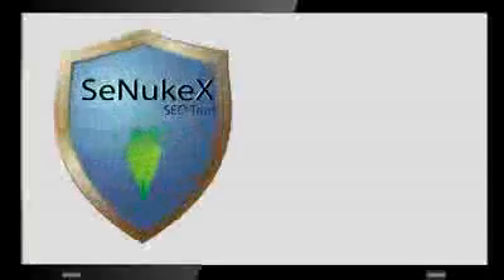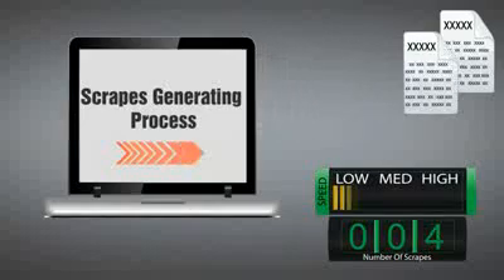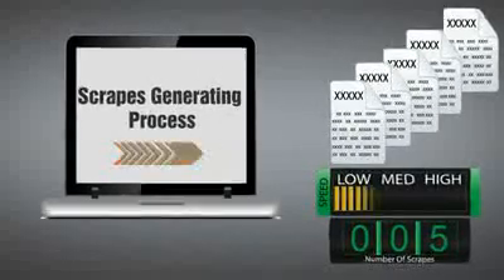Henry runs an internet business. He relies on SEO tools such as SE, Nuke X, Scrapebox, etc. But without a reliable proxy list, speed and source, he could not make more scrapes.